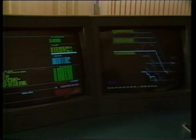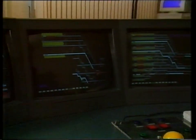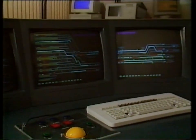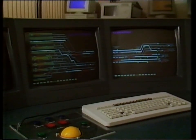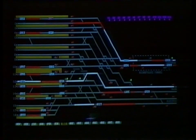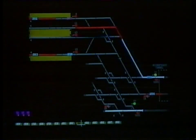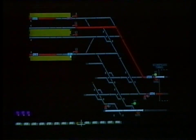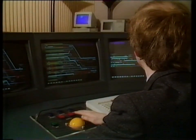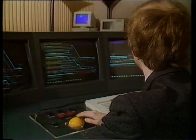Developments in computers have allowed the creation of the integrated electronic control centre, which employs a special programme capable of controlling signalling in the face of service alterations, automatically calculating the most efficient way of returning to the schedule. This system will be installed at Liverpool Street over Easter, and subsequently at York, replacing large multi-panelled Mimics with a few VDUs.